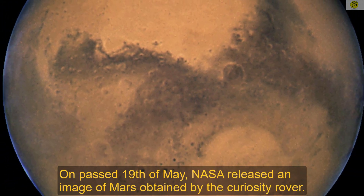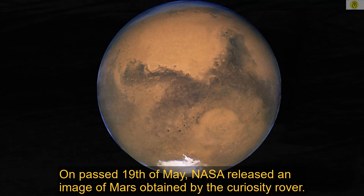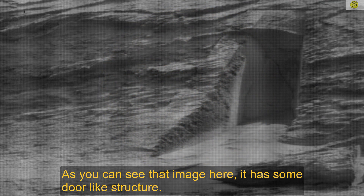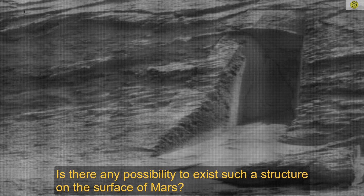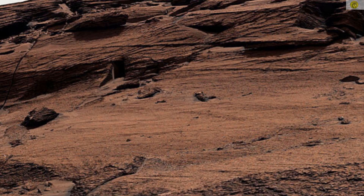On past 19th of May, NASA released an image of Mars obtained by the Curiosity rover. As you can see that image here, it has some door-like structure. Is there any possibility for such a structure to exist on the surface of Mars? Here you can see another image indicating that door-like structure.